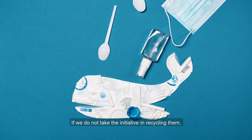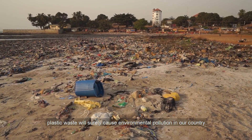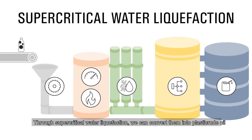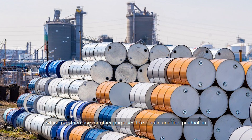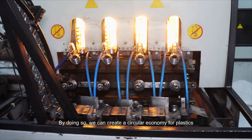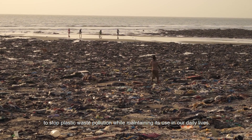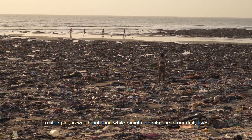If we do not take the initiative in recycling them, plastic waste will surely cause environmental pollution in our country. Through supercritical water liquefaction, we can convert them into plastic crude oil which can then be used for other purposes like plastic and fuel production. By doing so, we can create a circular economy for plastics to stop plastic waste pollution while maintaining its use in our daily lives.